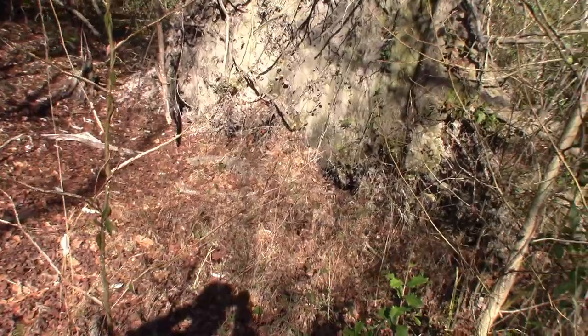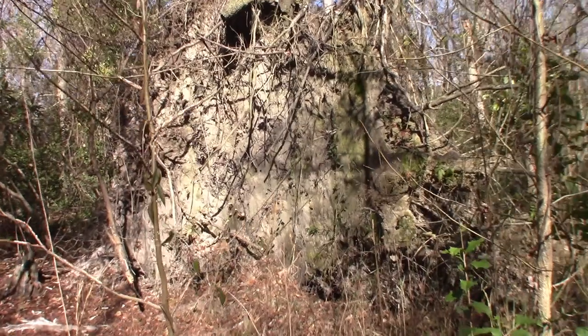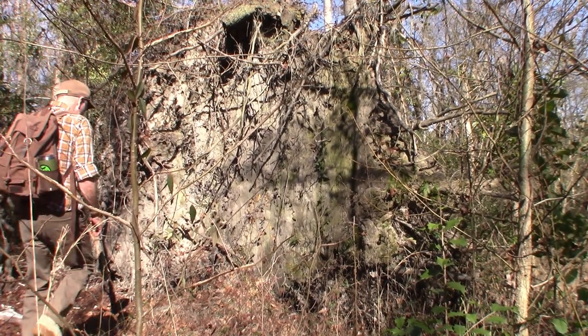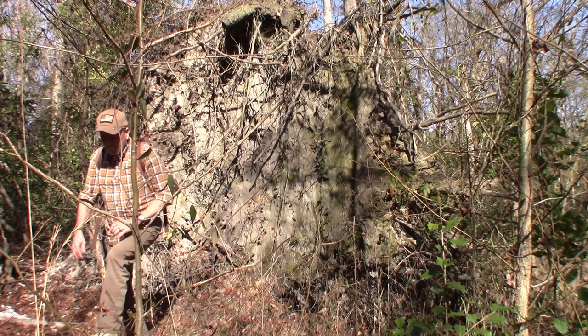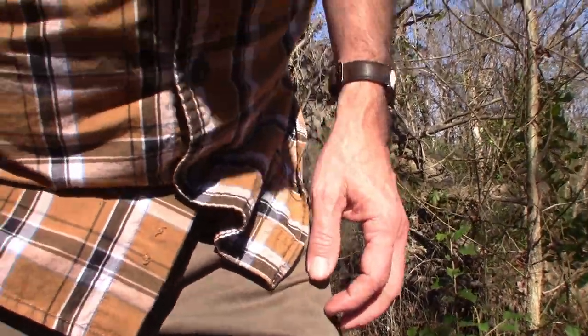Check this out, guys — a tree that uprooted. Look at the size of that. I'll go stand by it so you can see how large this is. Wow, it just uprooted. It must have taken a lot to uproot a tree like that — that is a huge root system.